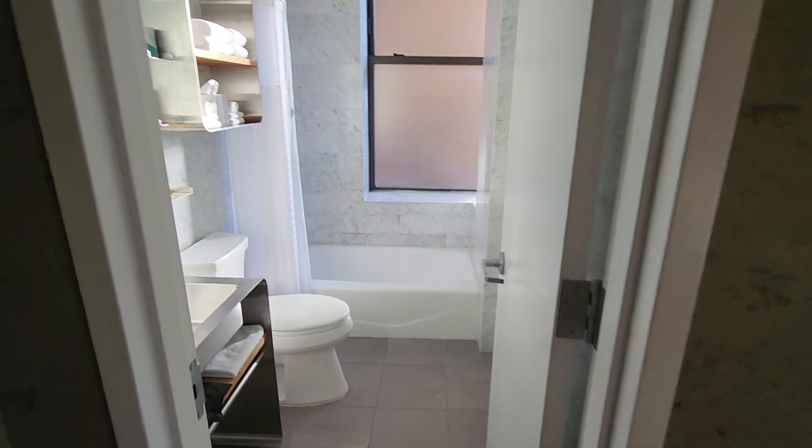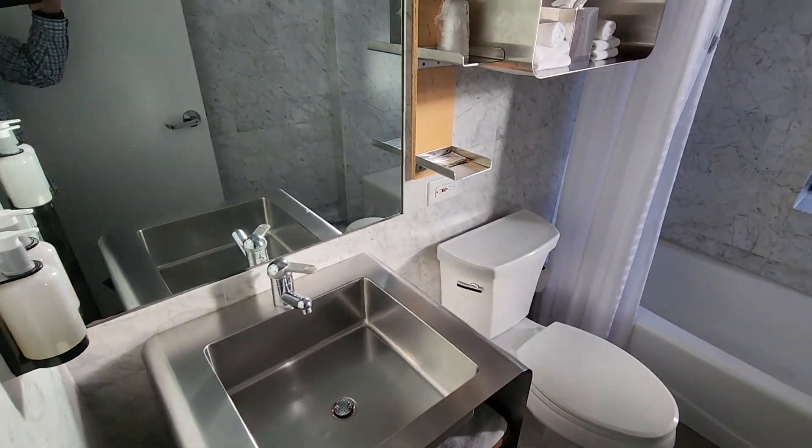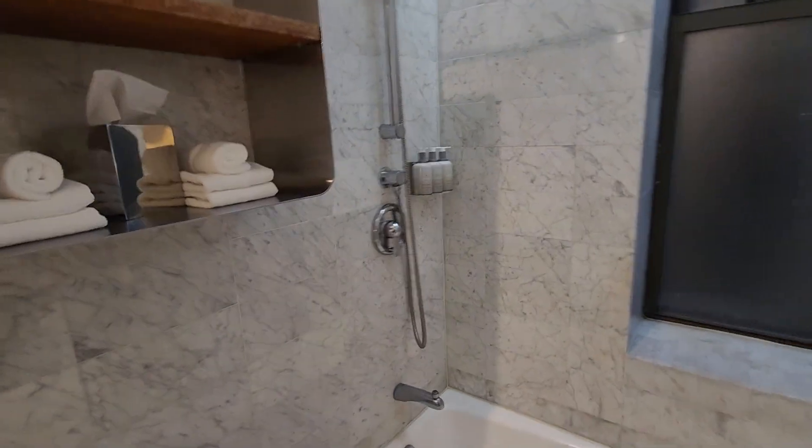And the bathroom — sort of old school bathroom, a little bit, with a tub. Stainless steel sink. Has light coming in from out there. Towels and all that. Let's do the shower test first.